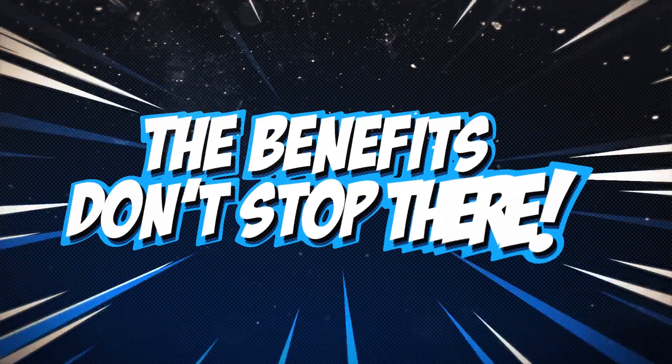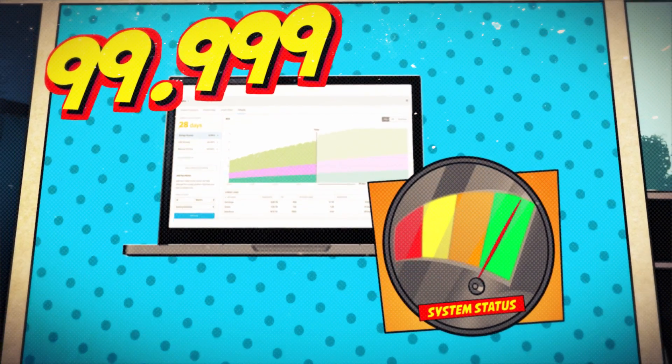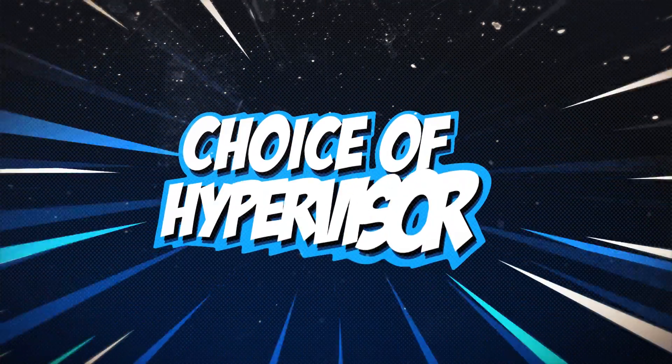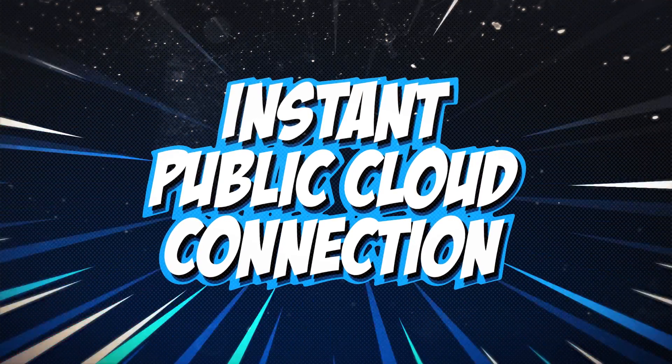The flash-based benefits don't just end there. Achieve five nines of infrastructure availability with Nutanix Enterprise Cloud. Incredible savings in storage capacity, on-premise hypervisor choice, and instant connectivity to the public cloud.